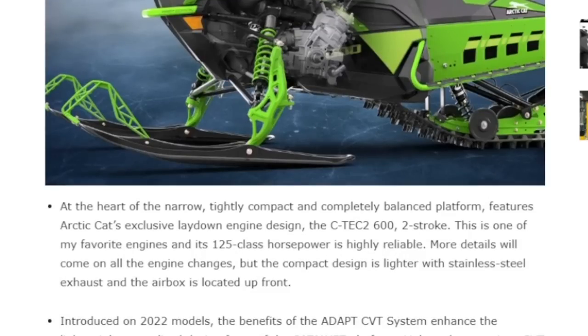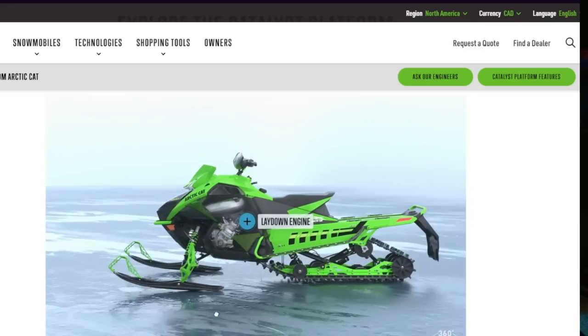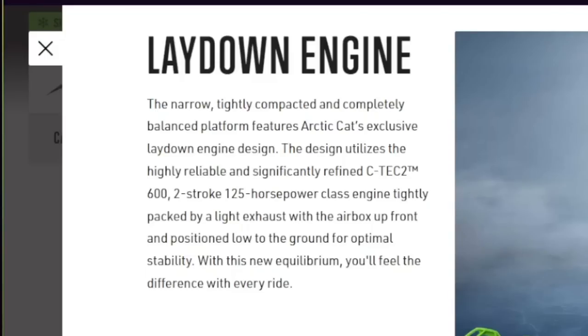So it is a 600cc-class engine for the first year of the Catalyst. There is no 800 class, no 850, no 900, no supercharger — whatever you think Cat's going to do, we don't know yet. That said, the 600 is making 125 horsepower. I've ridden an M6 before and they rip — they're not really feeling that much different than an 800. It's a reliable, powerful little engine.